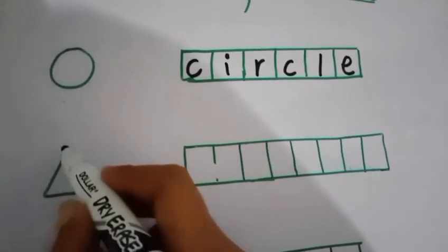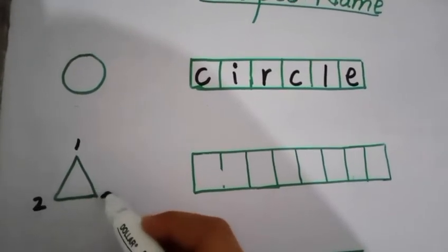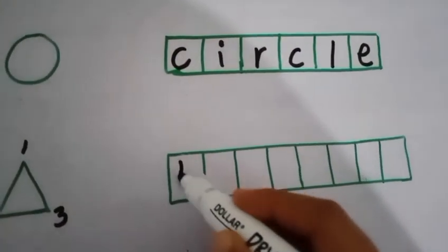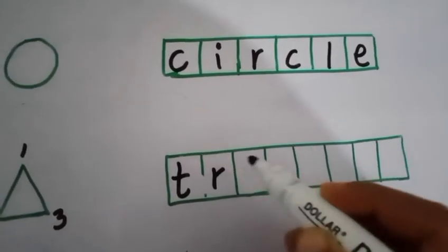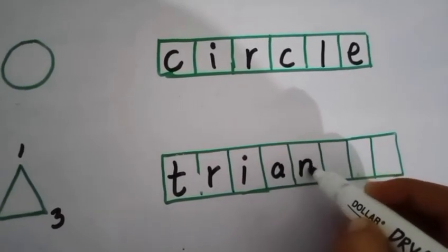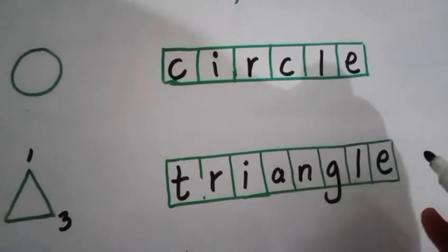The next shape is triangle. Viewers, there are three sides of triangle. Let's count: one, two, three. Now we write the spelling of triangle: T-R-I-A-N-G-L-E. Triangle.